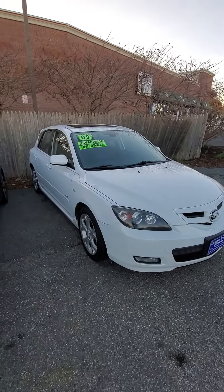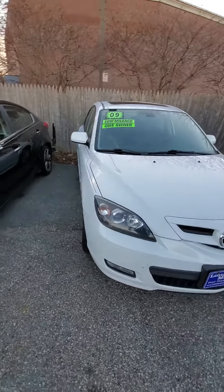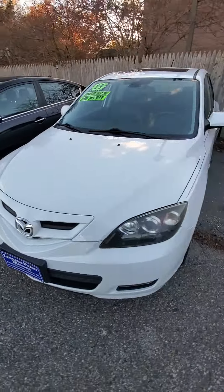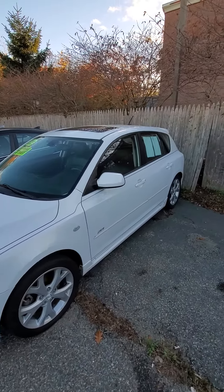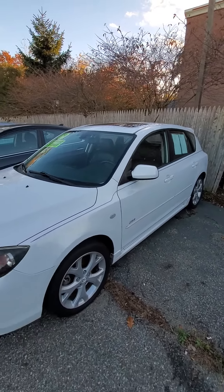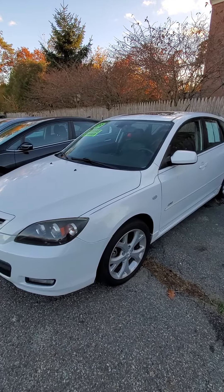This little Mazda is a 2009 Mazda 3 hatchback, grand touring, very low mileage. It has leather seats, sunroof, and the better wheels. Great gas mileage and a really nice car.